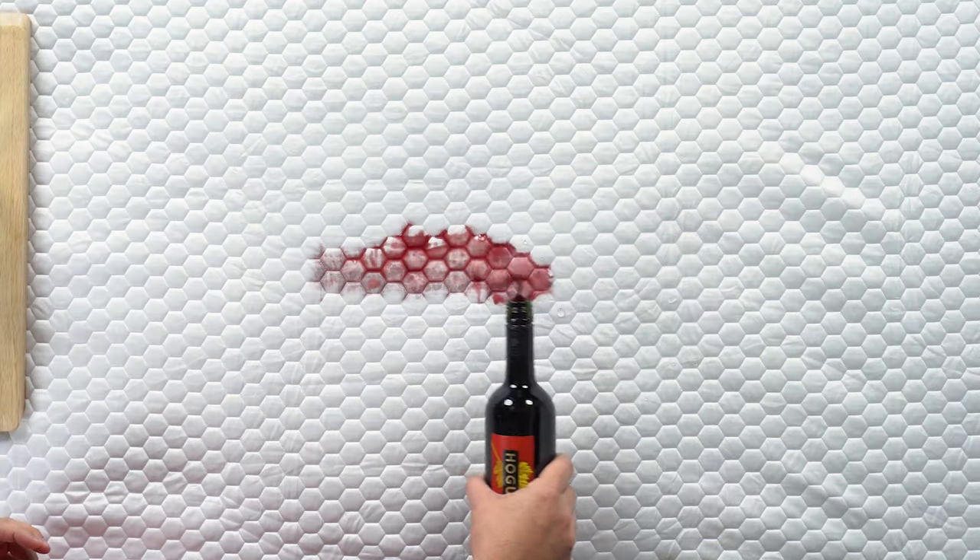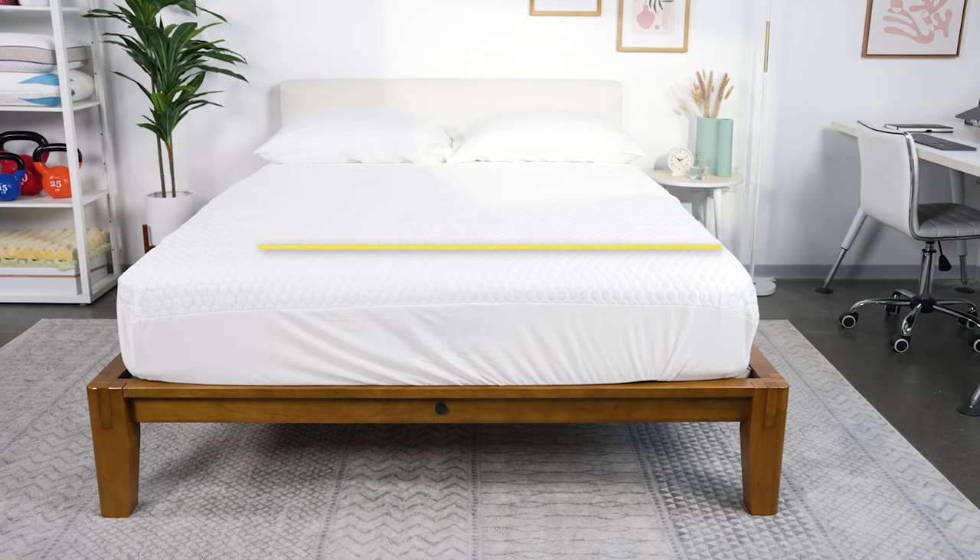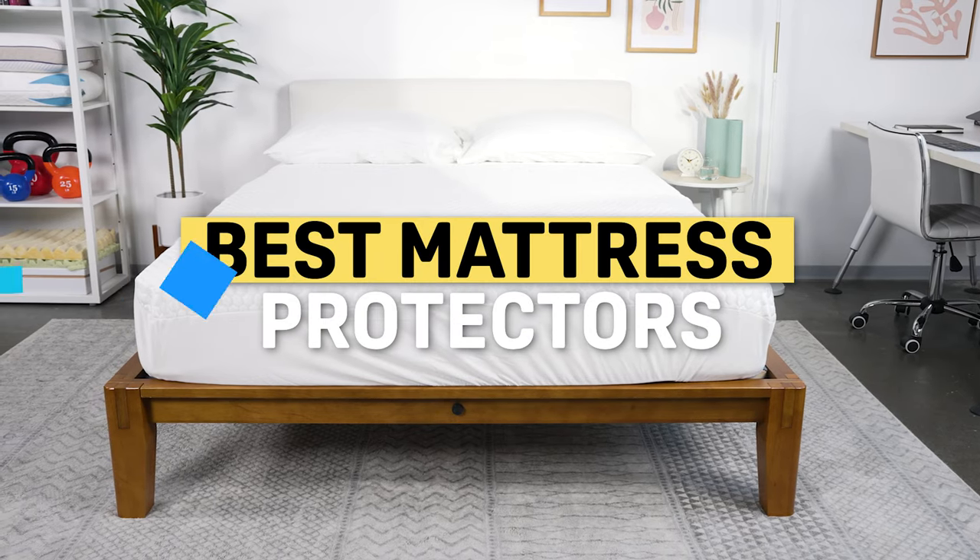The best mattress protectors should protect your mattress against anything, and I mean anything. We've put these mattress protectors through our standard testing, and now we're going to put them up against something a little more extreme. Let's take a look at some of our picks for the best mattress protectors.